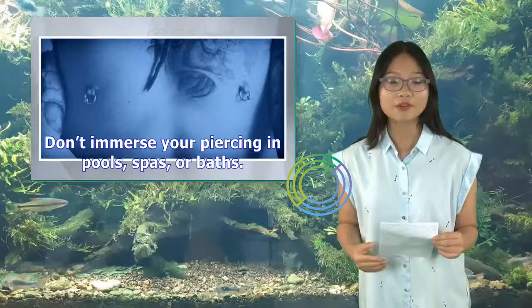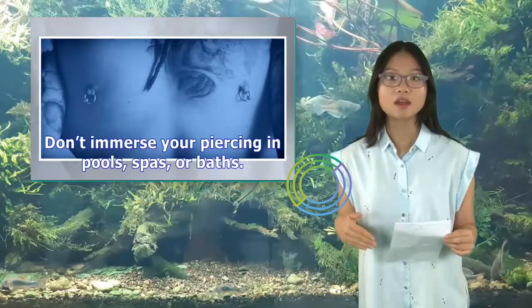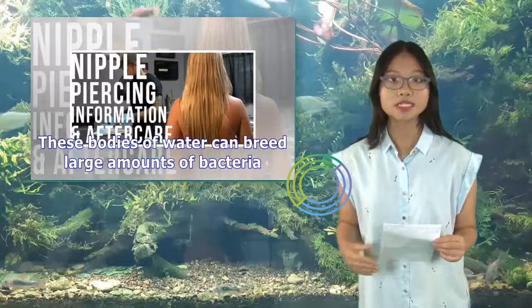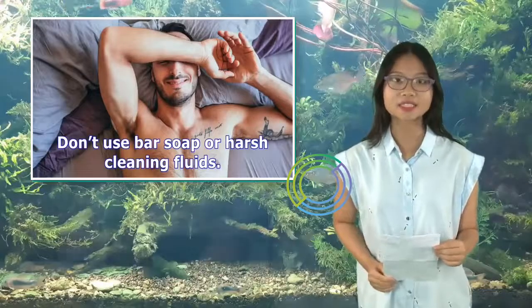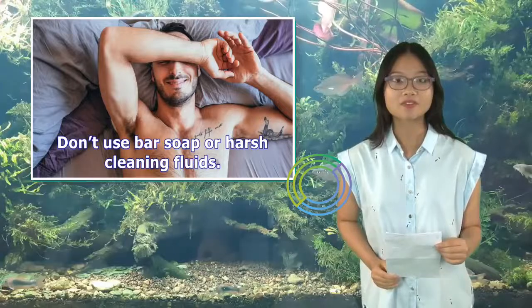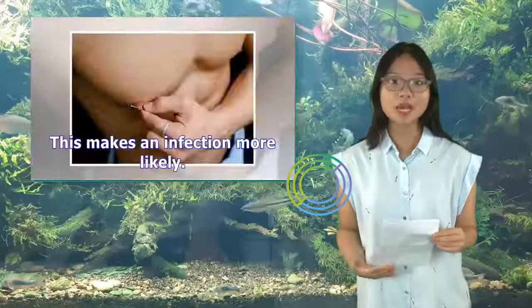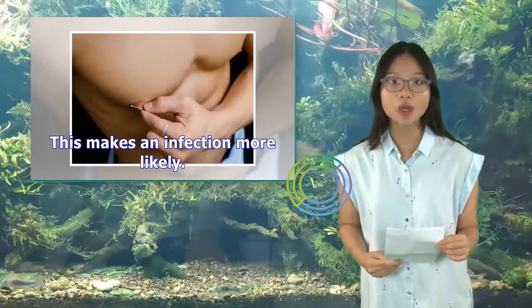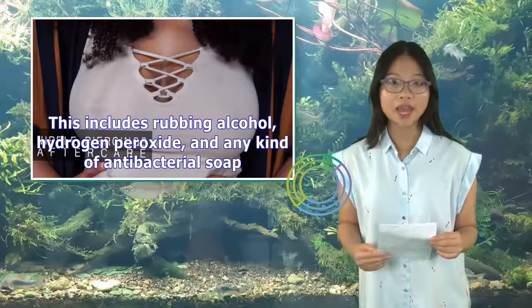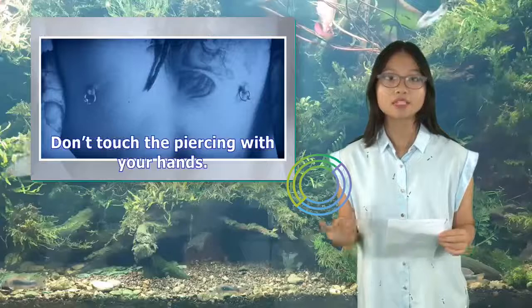Don't immerse your piercing in pools, spas, or baths, as these bodies of water can breed large amounts of bacteria. Don't use bar soap or harsh cleaning fluids, as these can damage your piercing or cause your skin to become cracked and dry, making infection more likely. This includes rubbing alcohol, hydrogen peroxide, and any kind of antibacterial soap.